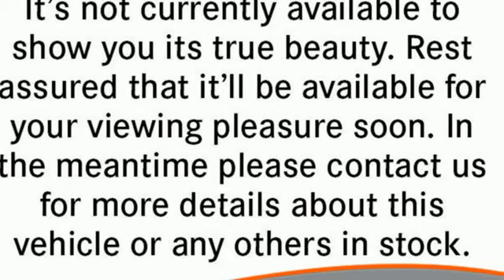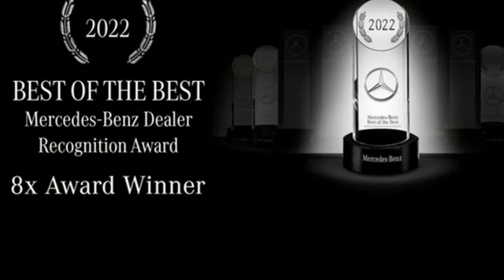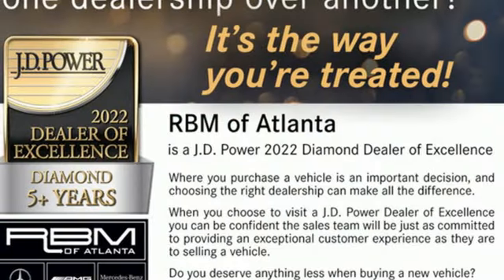And it comes with all the amenities you need: automatic transmission, rear-wheel drive, engine auto stop-start feature, express open and closed tilting sunroof, integrated navigation system with voice activation, and Wi-Fi hotspot.